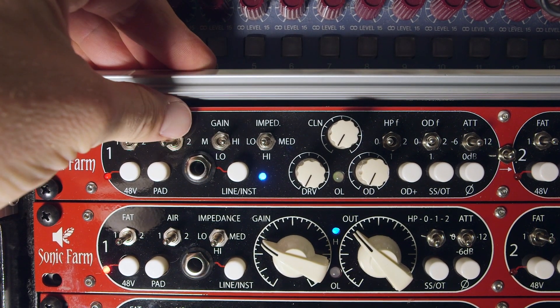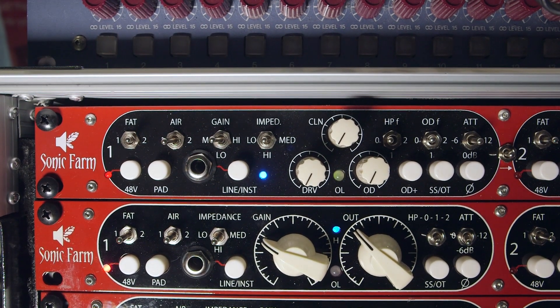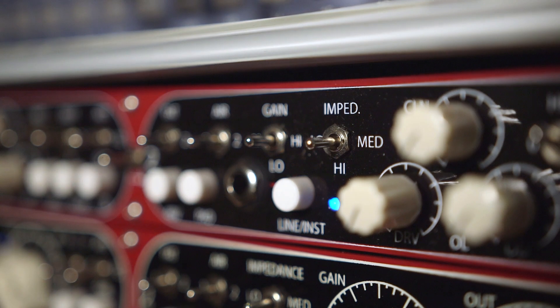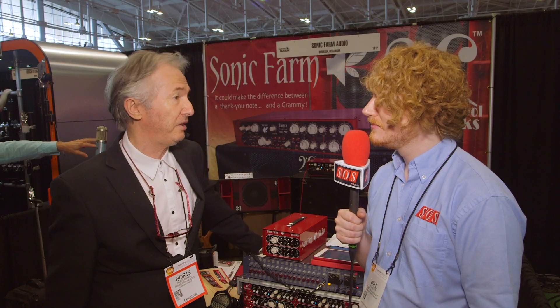Or if you would like to have just distortion sound, you can close the clean sound output and then blend. If you're not happy with the amount of distortion, we have a second stage of distortion — you push the button and there is an additional distortion stage.